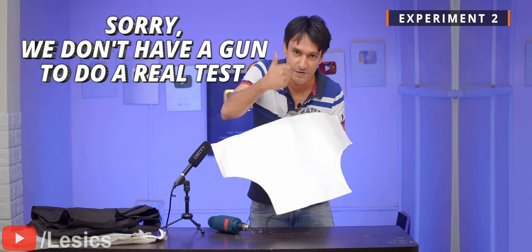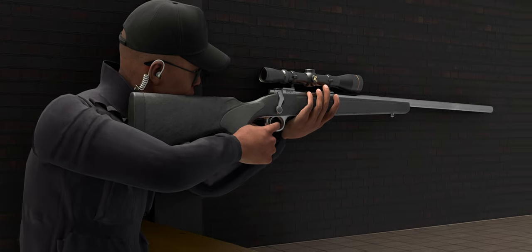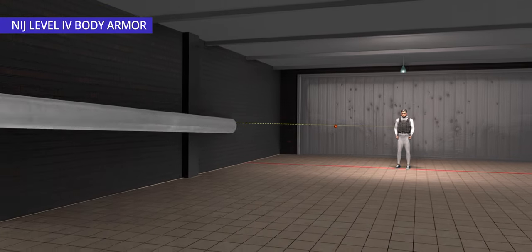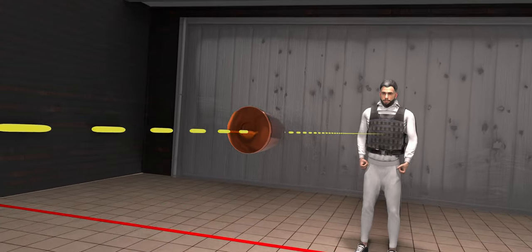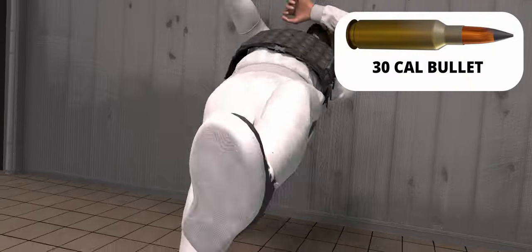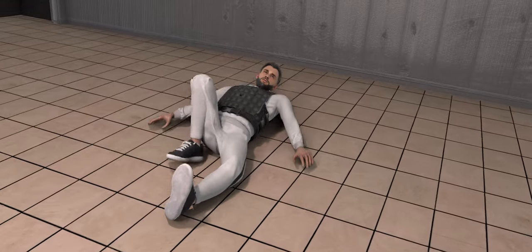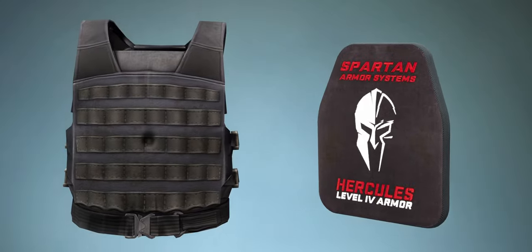Kevlar sheets do the job perfectly. NIJ-4 body armors are the highest level of protection available to date, recognized by the NIJ Authority. The minimum performance required for an NIJ-4 armor is that it should be able to stop one round of .30 caliber armor-piercing ammunition.